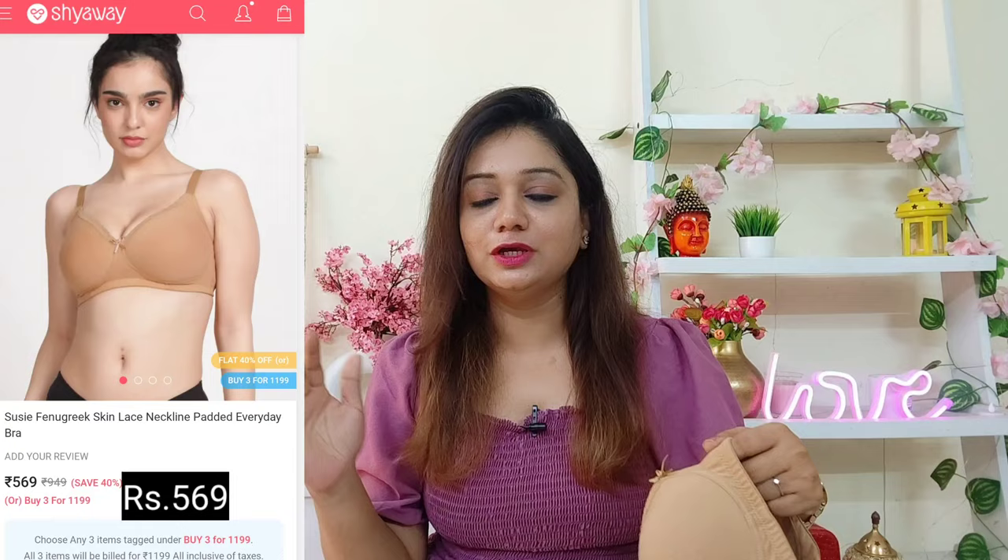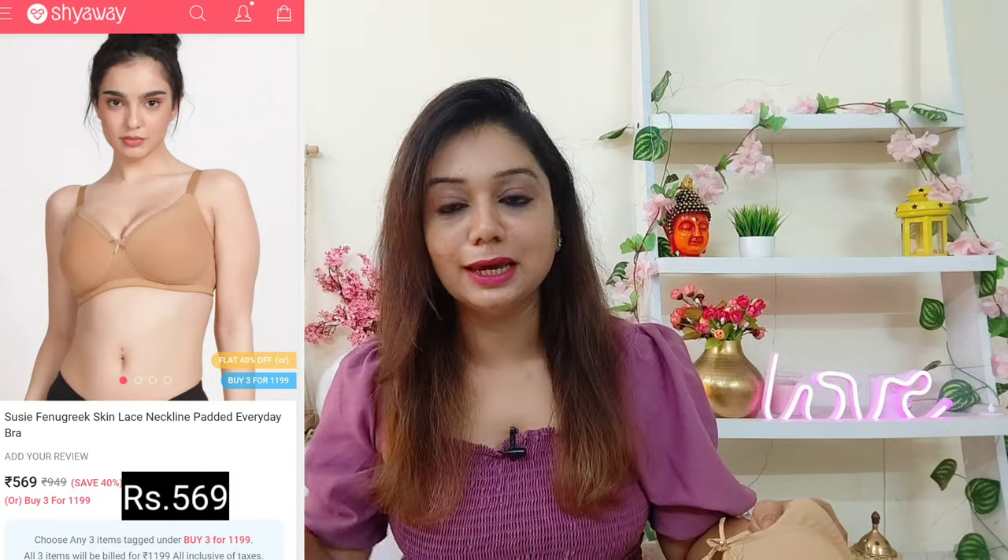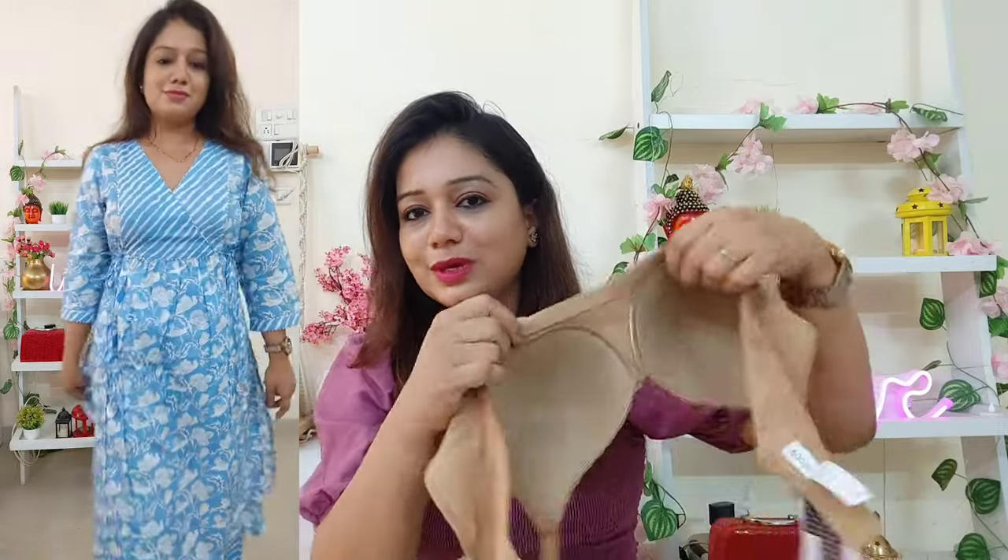The second one is in beige color. Look at the quality — it is pretty good. I have been wearing inner wear for a long time and I can say the quality is very good. You can use it for a long time. The quality is really nice and this is very appropriate for summer as it is cotton.